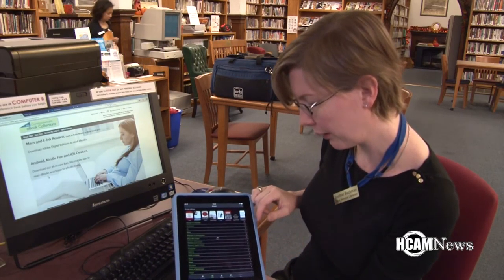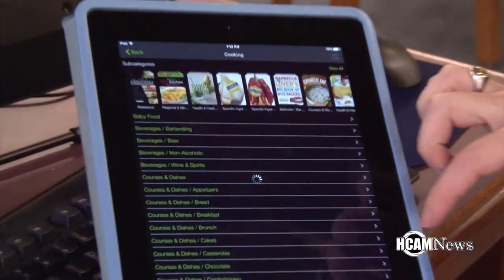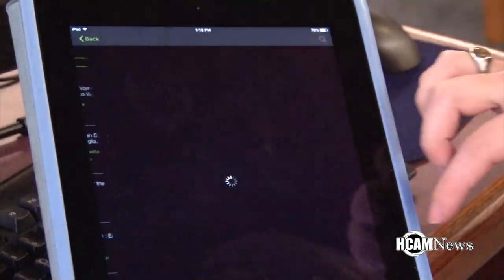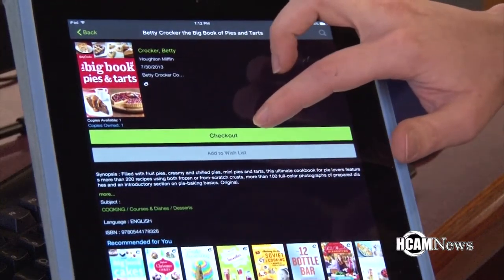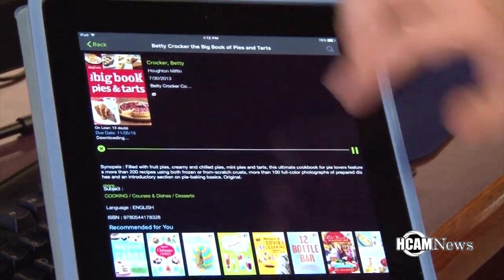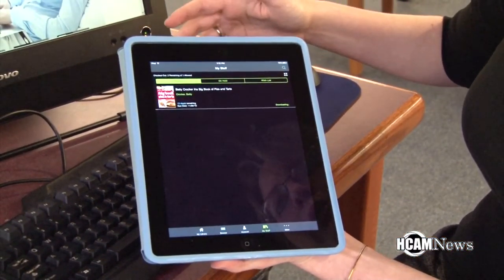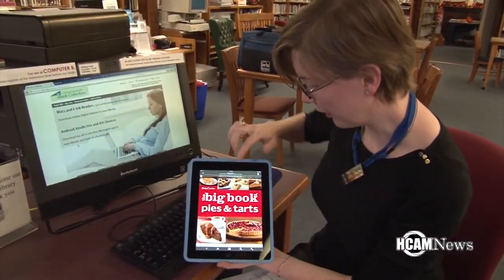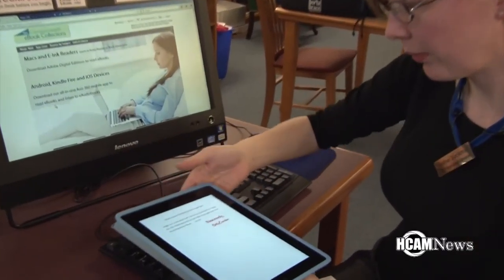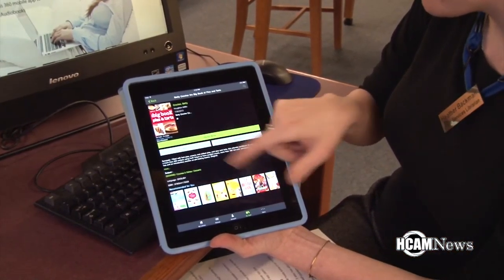This is the iPad version of the app. When you open it up, it looks very similar to what you're seeing on the web, so you can browse. This is sort of our front page, but you can also go by subject. Let's find something good to check out — here are some lists of cookbooks. Just like on the website, you can tap it to go into it and then check it right out. If I go into my stuff, into checked out items, there's the book right there — it's currently downloading. You've got it up on your iPad and you can read it. It looks great.